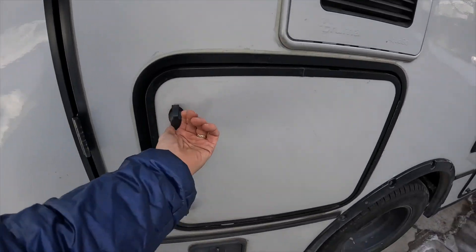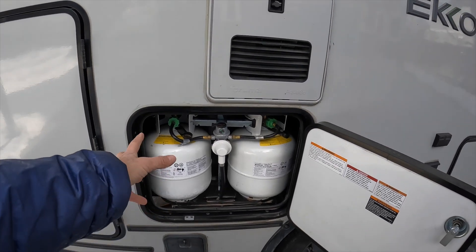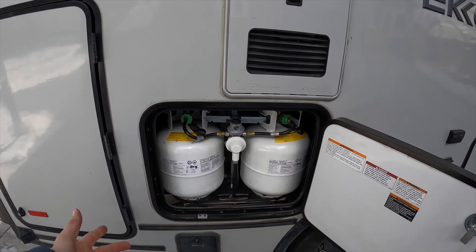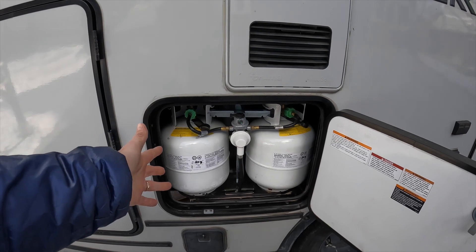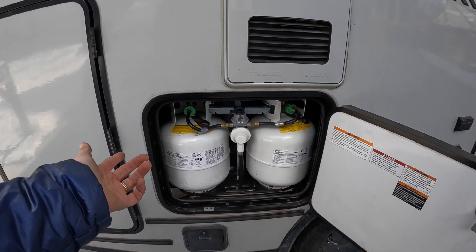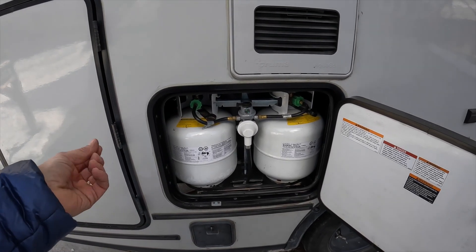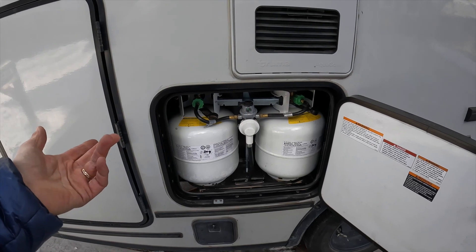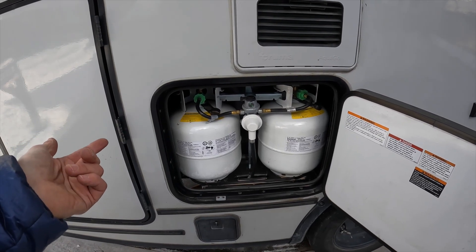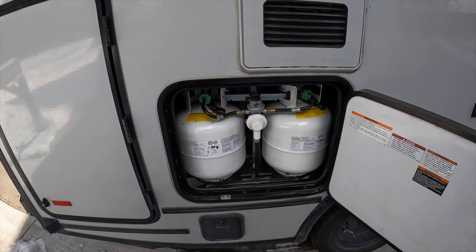Part 12 is propane. The Echo has two propane tanks — these are the regular size you find at Home Depot or the grocery store, so you can exchange them when they get empty. We didn't actually do that; we were able to find a place like Harbor Freight that would just fill them. It's cheaper if you can find a place that'll fill it for you, because you're only paying for what they actually put in the tank instead of doing an exchange.